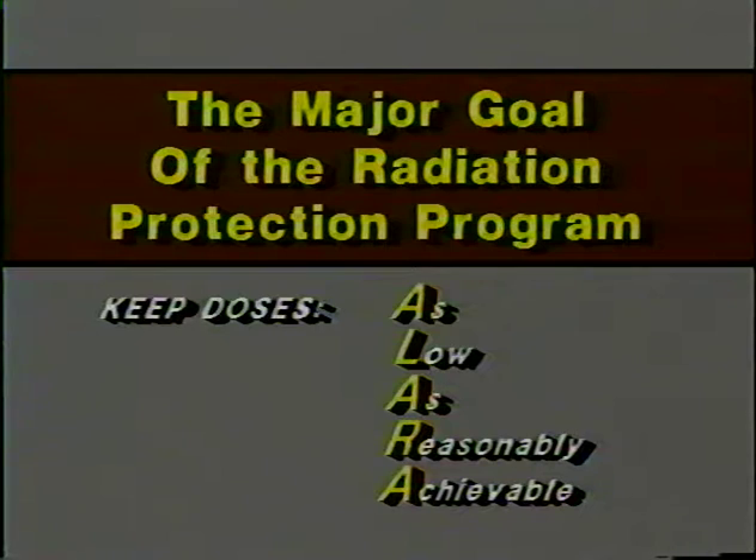So now you know something about the four basic categories of biological effects: prompt, delayed, genetic, and prenatal effects. The important thing to remember is that while we have established maximum exposure limits to protect us from these effects, a major goal of our radiation protection program is to reduce radiation exposures to as low as reasonably achievable — ALARA. Every hospital has a radiation protection program, and there are several elements of the program that you should be familiar with.